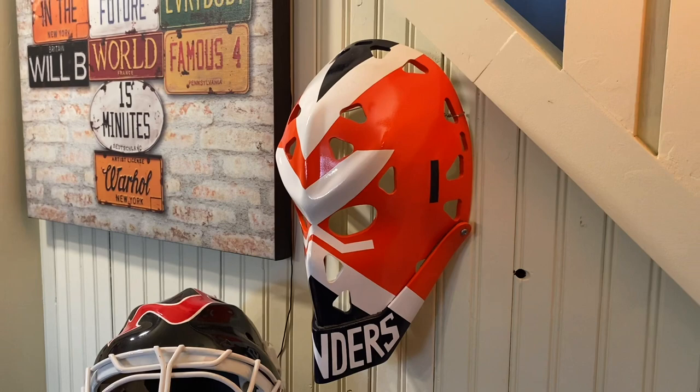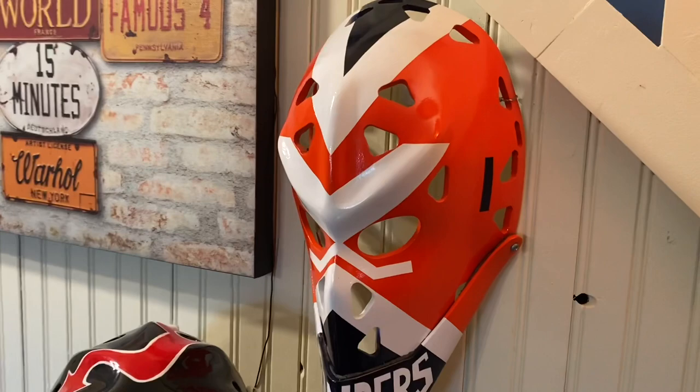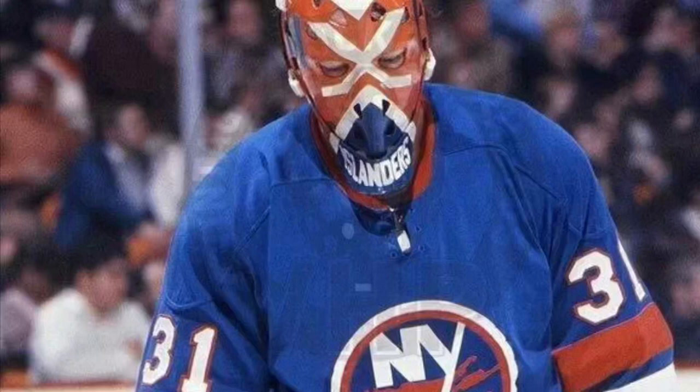Good day everybody. I have a look at some of the hockey goaltender masks that I have: vintage fiberglass masks, combo masks, and cage and helmet masks. This one right here is Billy Smith from the New York Islanders — he wore this in the early and mid 1970s.